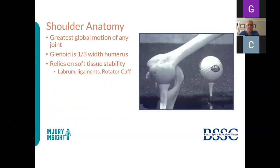The shoulder anatomy is a lot like a golf ball sitting on a golf tee. The humerus is a very unstable joint that really relies on soft tissue to maintain stability. The glenoid is only about one-third the width of the humerus, so you really need the labrum and ligaments to hold it in place, and the rotator cuff is what moves it.